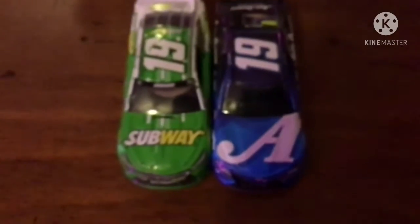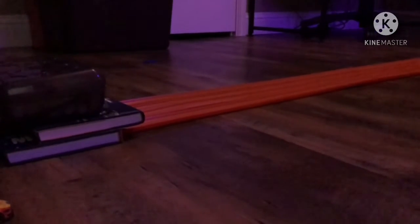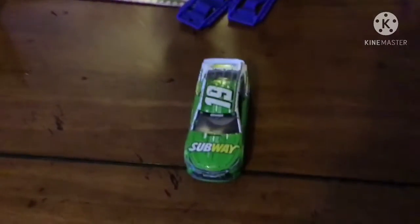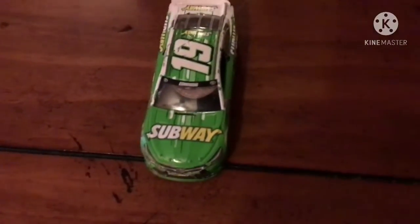Next up we got a 19 car going down here. Drivers, start your engines! The 19 of Carl Edmonds — or Carl Edwards — in the subway car. He's going to move on to the next round.